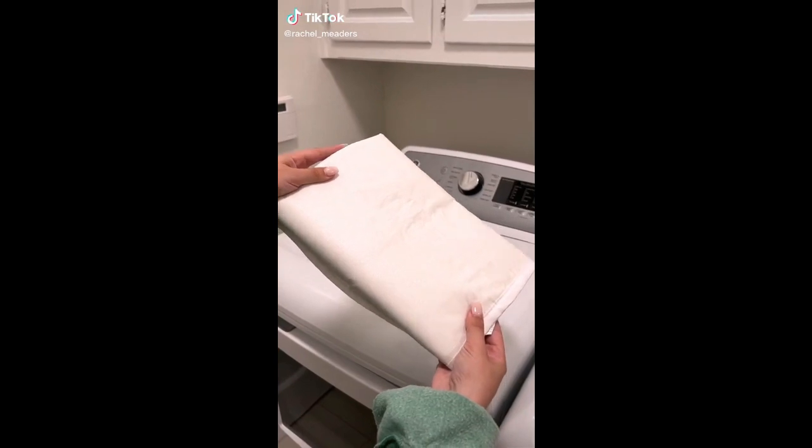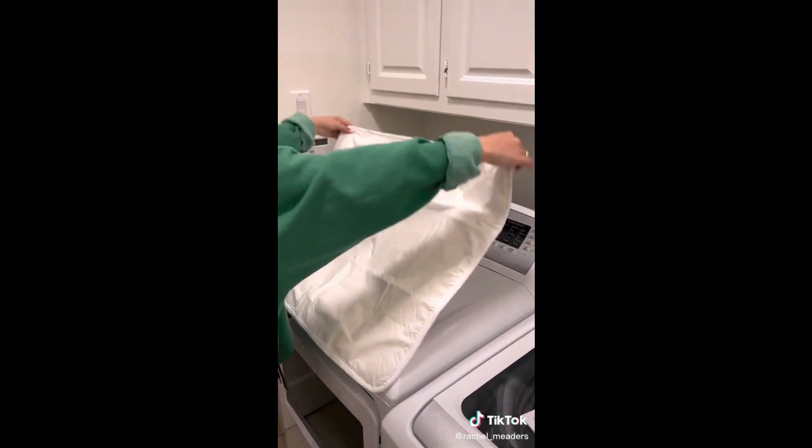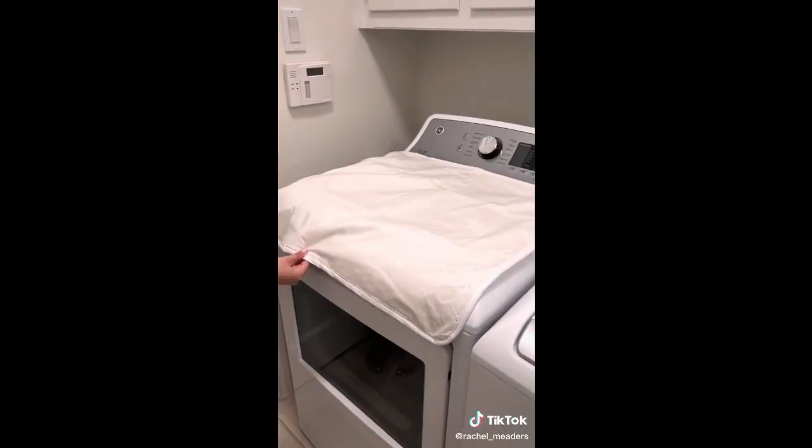I don't have the room in my laundry room for an entire ironing board, so I found this ironing pad that magnetically secures itself to the top of my washer or dryer.